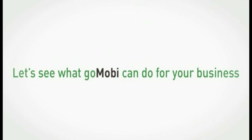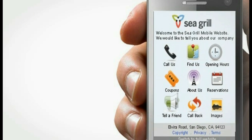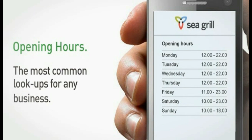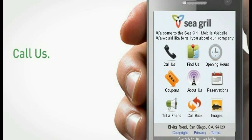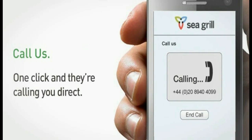Let's see what Go Mobi can do for your business. The Go Mobi website presents key information about your business in a very intuitive way. In this example, we're looking at the website for a restaurant. Opening hours lets the customer know when you're open — one of the most common lookups for any business. The call us function allows your customer to call you easily to make a reservation.